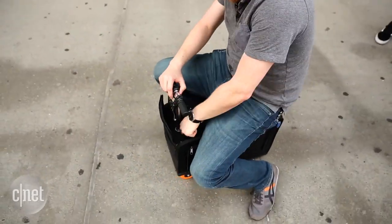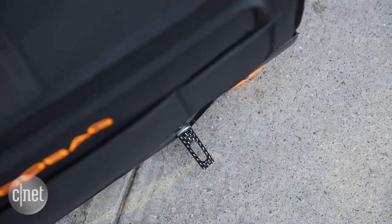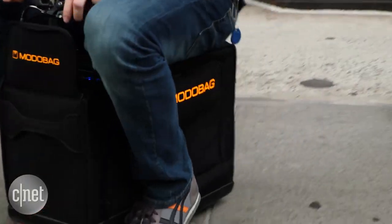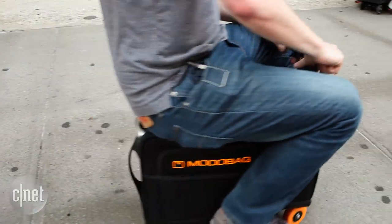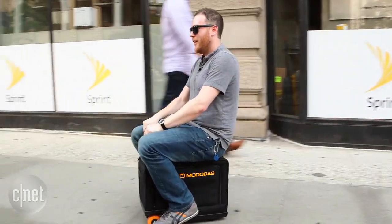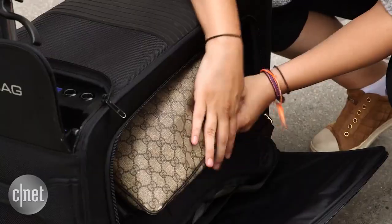It easily converts from a pull-style piece of luggage to a rideable scooter in seconds. It even has foot pegs. I was shown how to use it, set it up, and was off and running in no time. Turning with the Moto Bag is a little weird at first — you have to lean and use the handlebar brake together — but it didn't take me long to get comfortable.